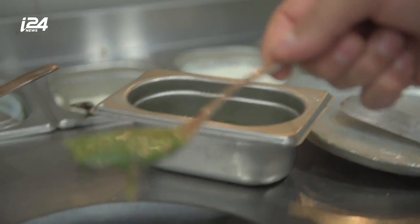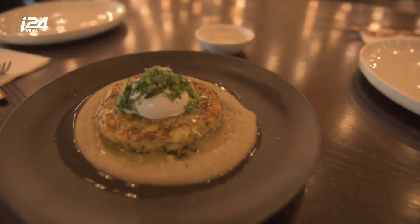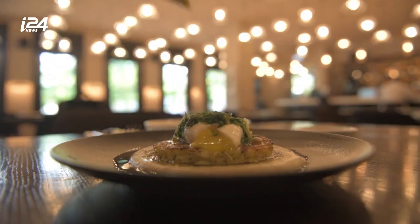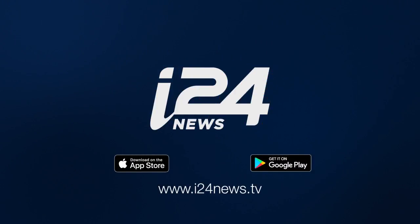The result is a festival of flavors and a festival of vegetables.